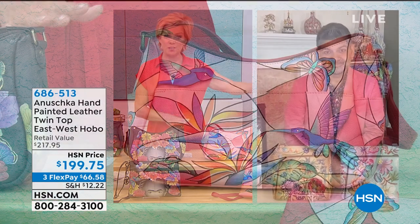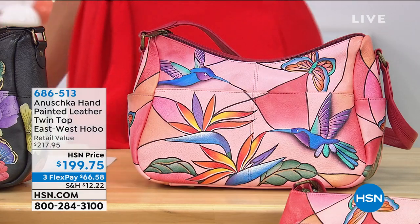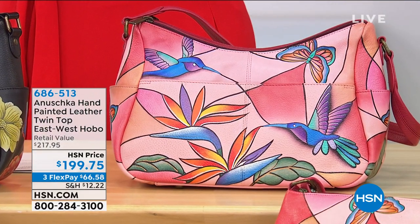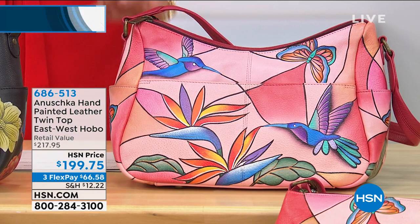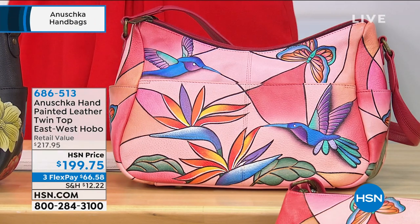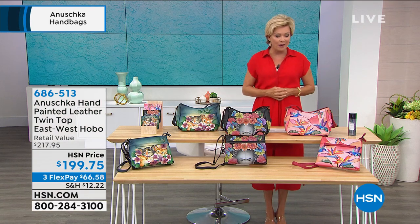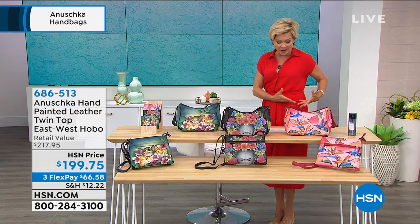So our smart deal — stay on the line for it, item 721-772. We're moving into a beautiful hobo. We have all kinds of styles in this show: a smart organizer, a hobo, a crossbody, a satchel. If you're just getting started, sit back and relax, because we have different styles to suit different personal preferences.